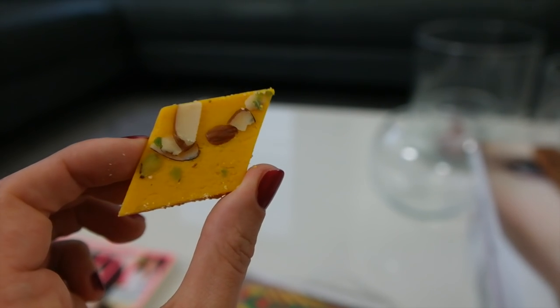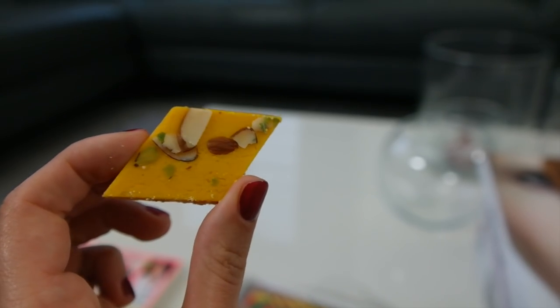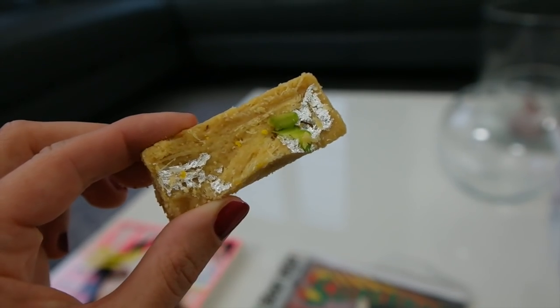This is a sweet I couldn't wait to try. Look how beautiful it looks — it's yellow with a little bit of shaved almonds on top and a little bit of pistachio. I really hope this tastes good. This is good! I can taste lots of butter, but somehow it also tastes a little bit like chocolate. I'll give this one an eight.